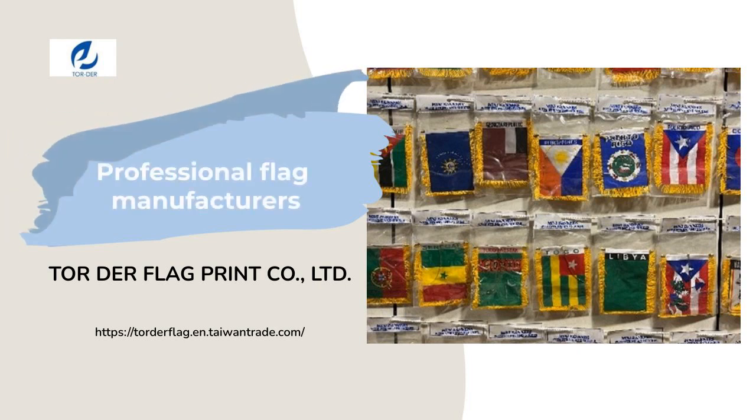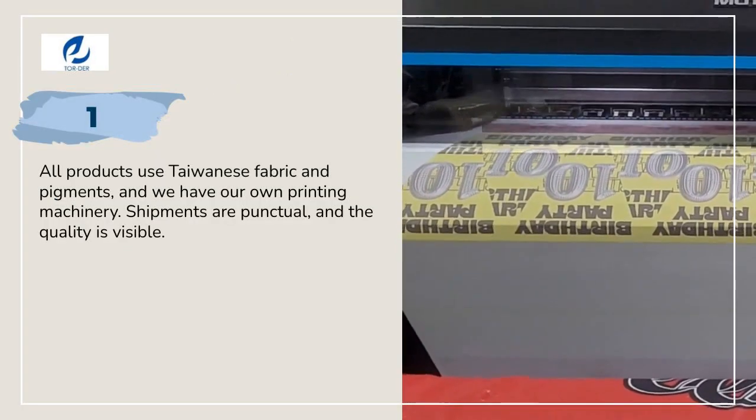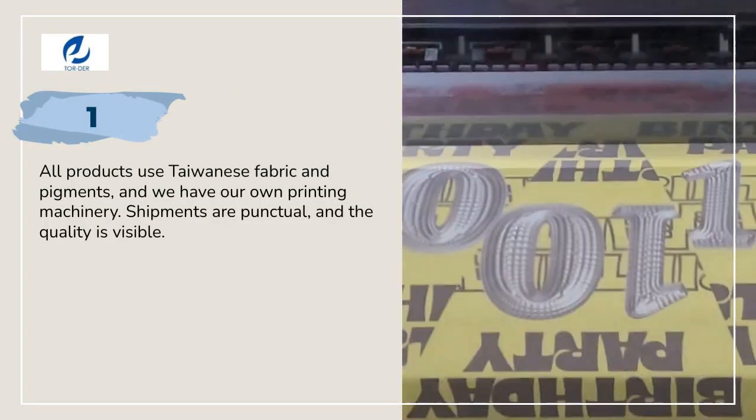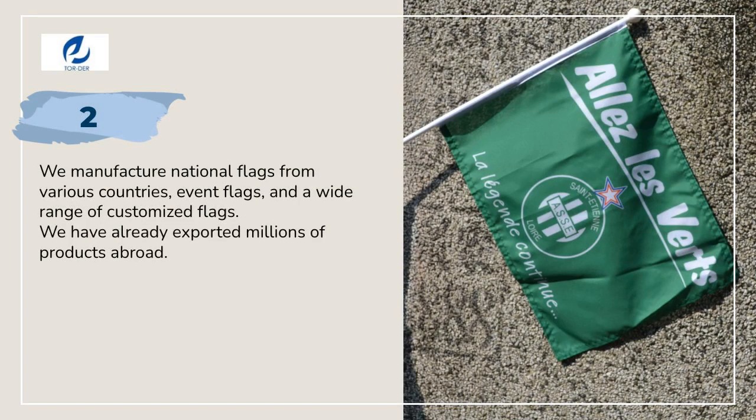Are you searching for good products? Let me show you. Having their own printing machinery ensures on-time shipments and visible quality. We have already exported millions of products abroad.